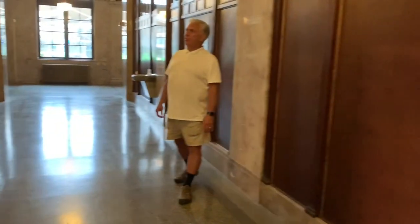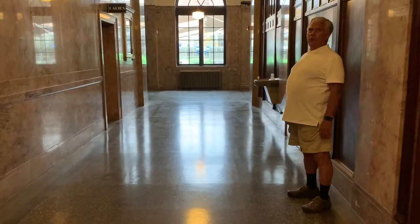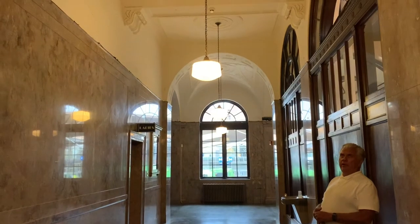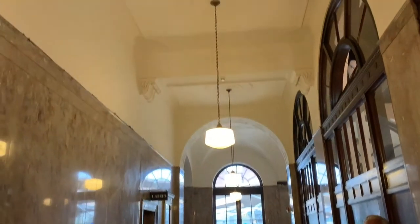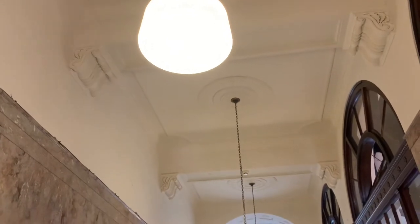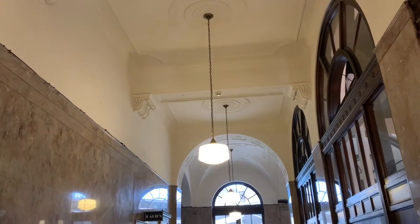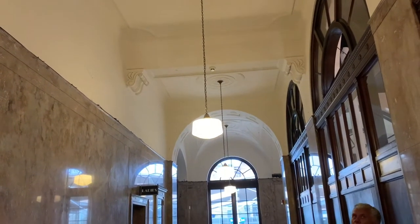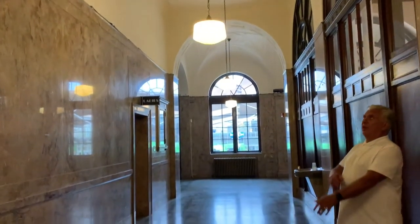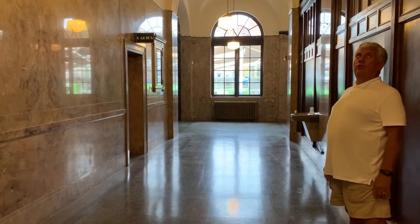Other features of this small lobby area are the original light fixtures with the Greek key design — very much a period piece. And of course the ceiling of the building here with the nice neoclassical revival style architecture, with all the original details still intact.